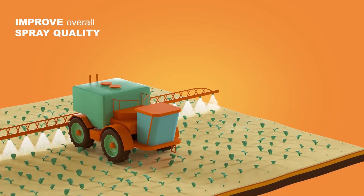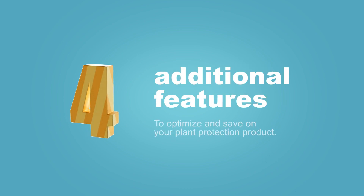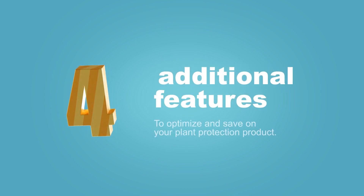Using DynaJet, you will improve overall spray quality. These four additional features will help you optimize and save on your plant protection products.